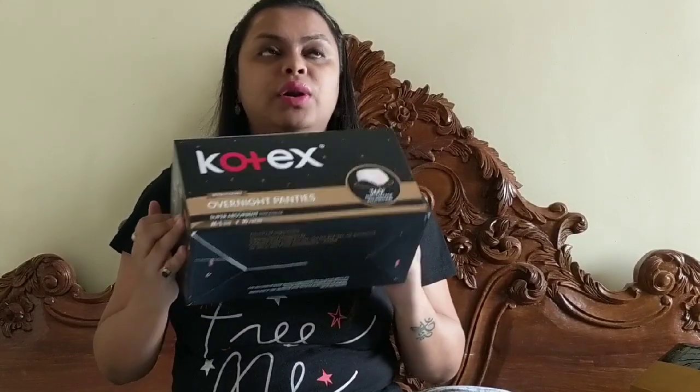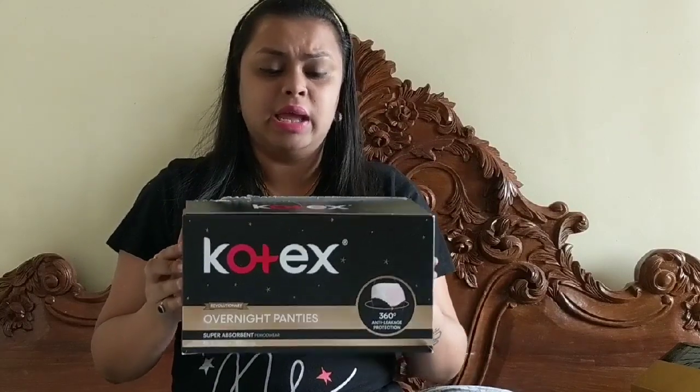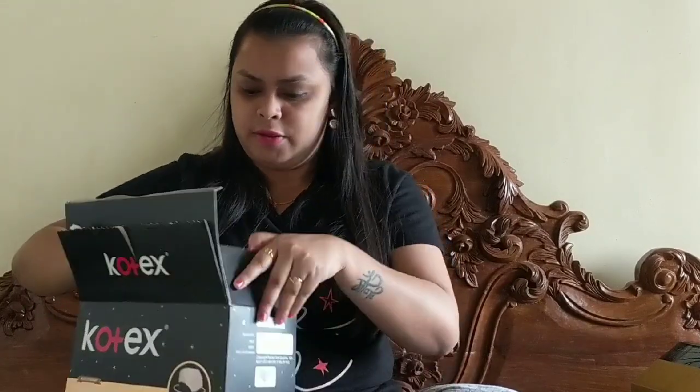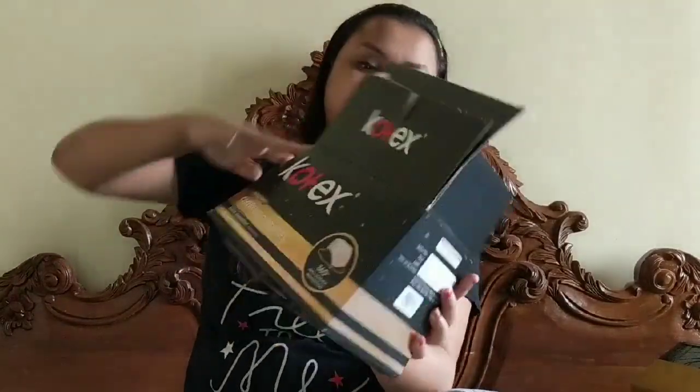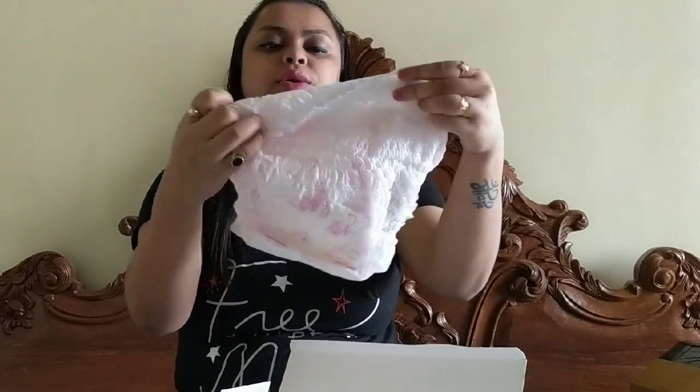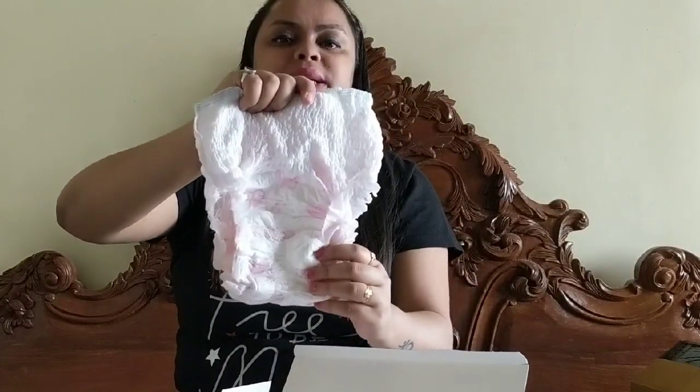I've already used one of these because I'm currently on my period and using one right now, and I'll tell you how it is. So it comes like this — you open it and it's full of the diaper panties. I want to open one just now to show you. It comes in a very nice individual packet, and this is how it looks — they are exactly like baby diapers.